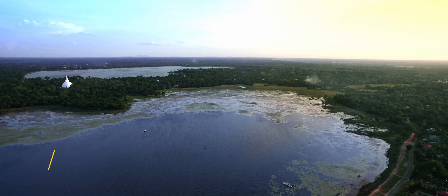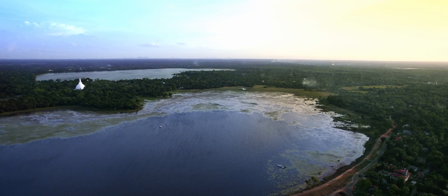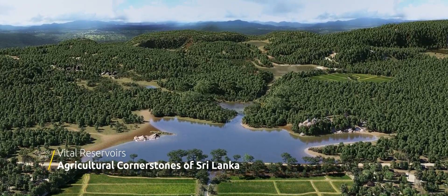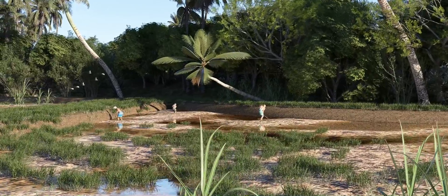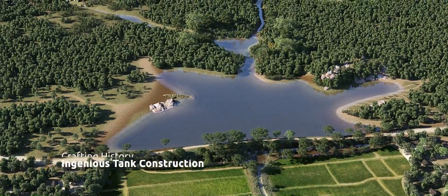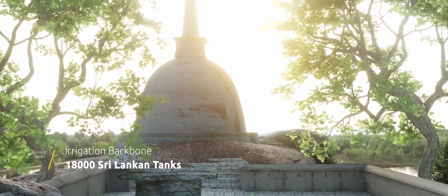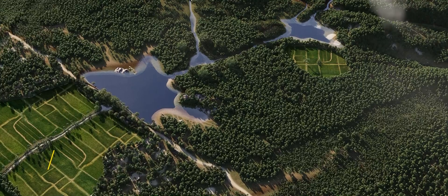Nested within the heart of Sri Lanka's dry zone lies a marvel of ancient hydraulic irrigation civilization and ecological balance — the village tank. These masterpieces are not just reservoirs of water; they are the lifeblood of an entire agricultural economy and the cornerstone of food security for the nation. Historically, these tanks were crafted by constructing dams across natural water streams or by capturing rainwater between two highlands within respective watersheds. With around 18,000 tanks in Sri Lanka, the majority scattered in the dry zone, they form the backbone of Sri Lanka's proud hydraulic civilization.